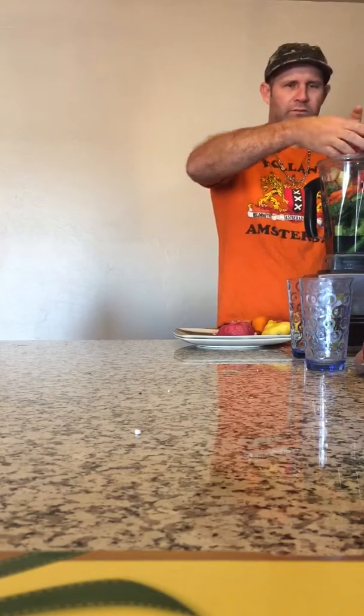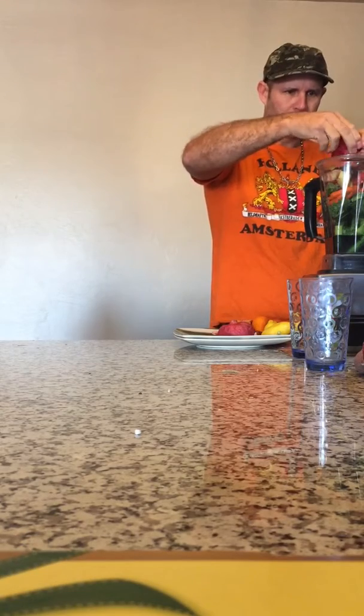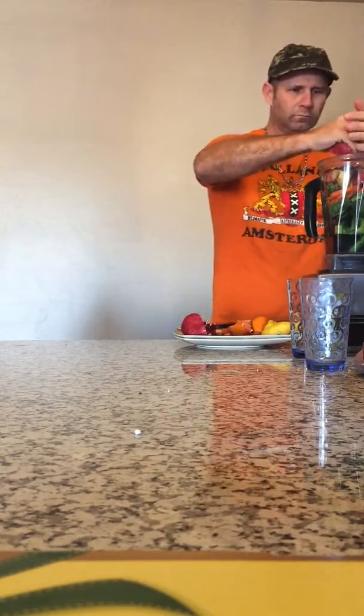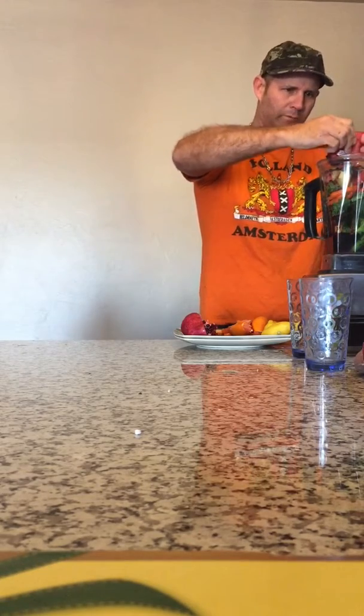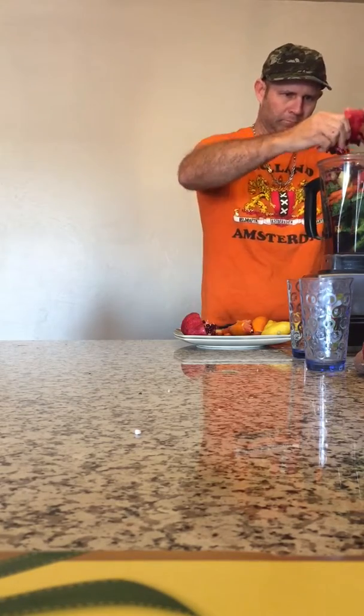It's a red pomegranate this time. I've washed my hands. That's a juicy problem, right? All right.